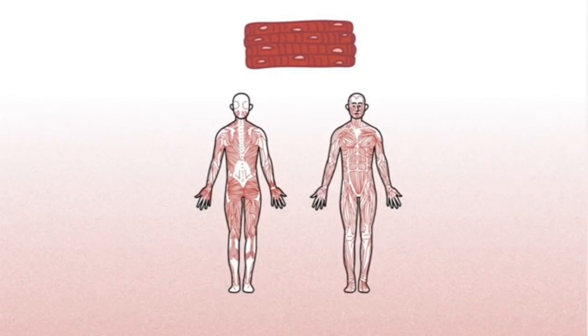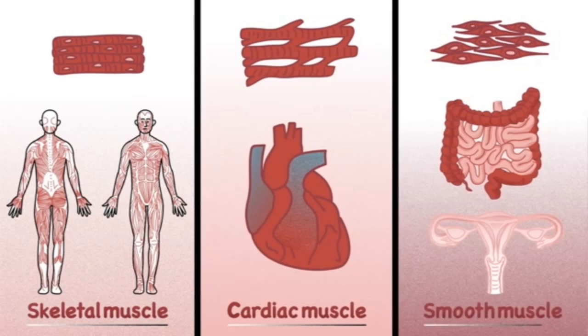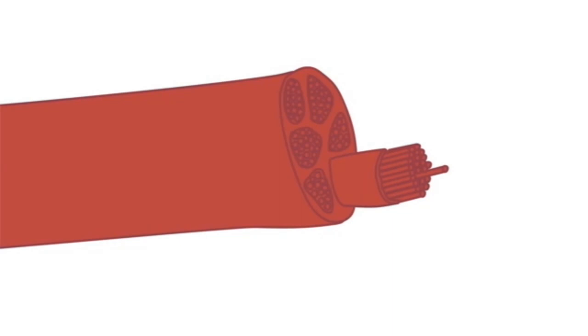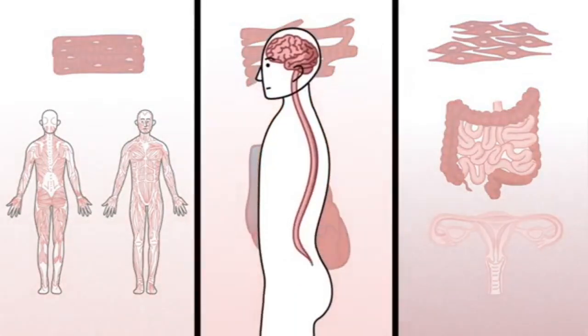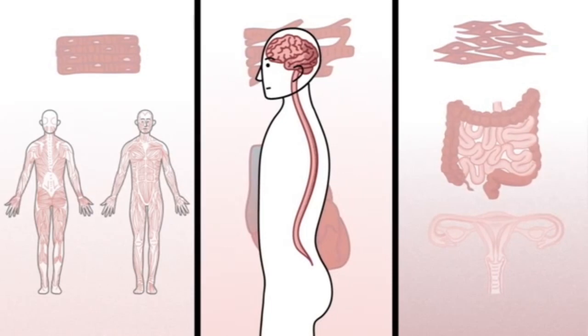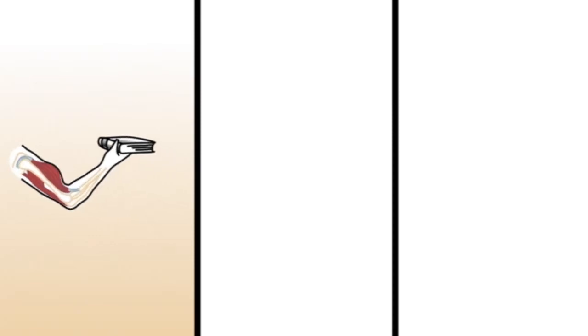The muscular and skeletal system work together. They work together in your upper arm and throughout the body to enable movement.